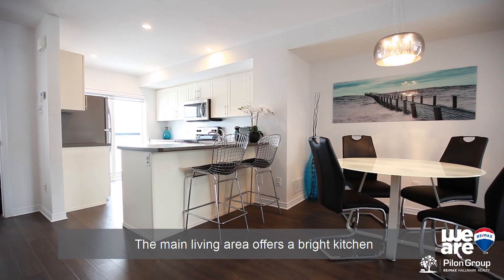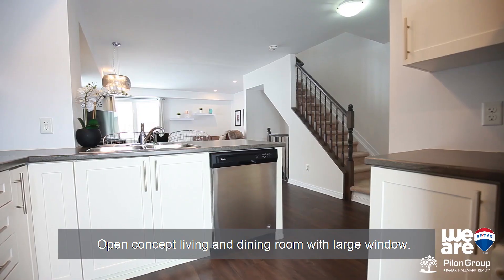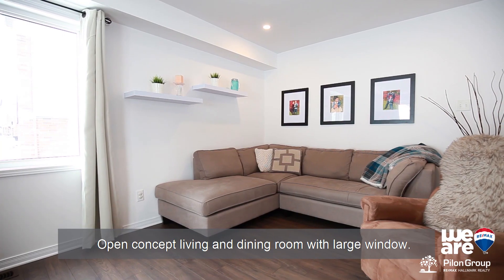The main living area offers a great kitchen with lots of counter space and stainless steel appliances, open concept living and dining room with large window.